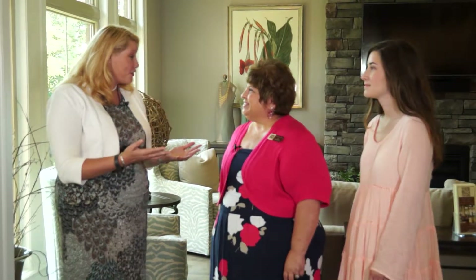Lisa Steinbach with Steinbach Interiors at her Rivercrest Homerama Home is joining us now. Thank you so much for inviting us out. Oh, my pleasure. Thank you so much for coming — we appreciate it.